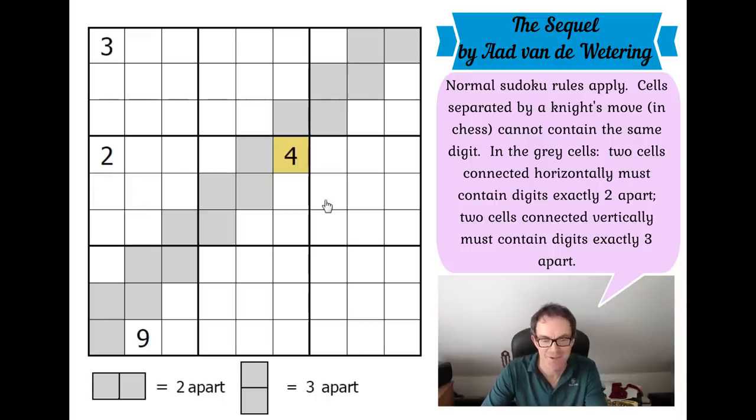Apart from that, four given digits is all we get, and we've got to work out how to solve it. If you want to have a go, just click on the link under the video and that will take you to the web page where you can play along on whichever device takes your fancy. With that, I'm going to have a go — let's get cracking.